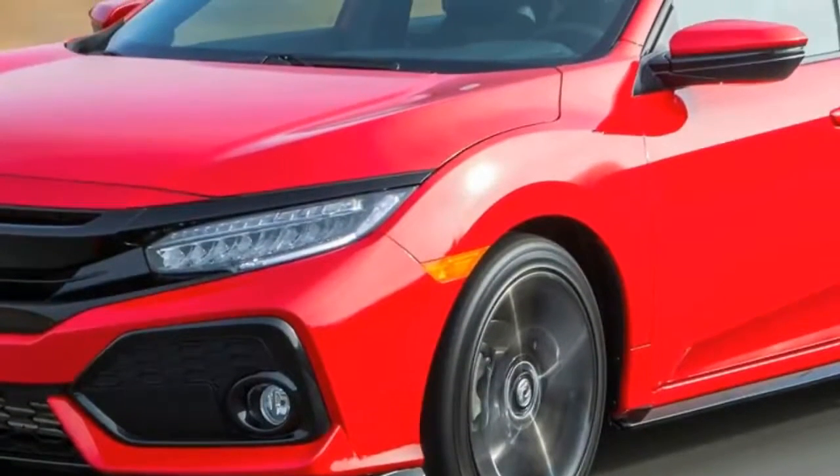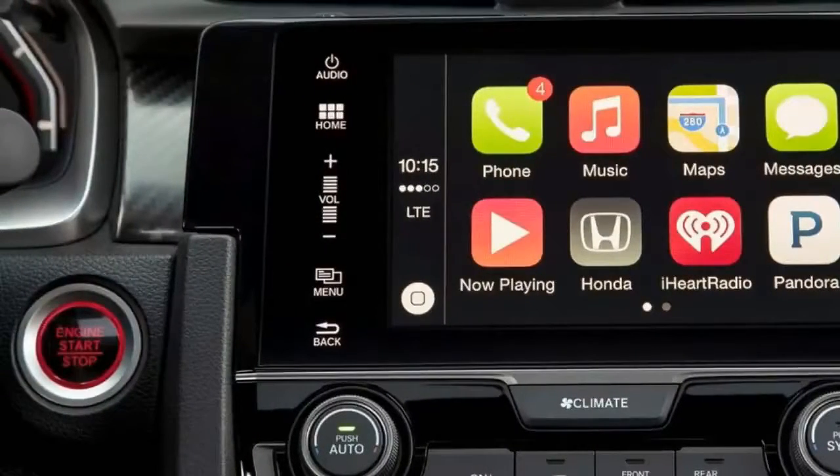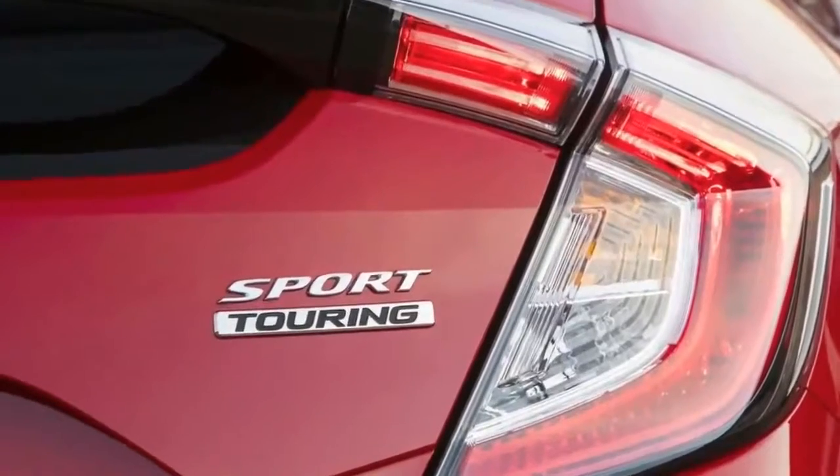The 2017 Honda Civic Hatchback is a sporty riff on the sedan, and according to Honda, it's not expected to be a runaway hit. We think they might be wrong.